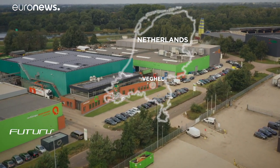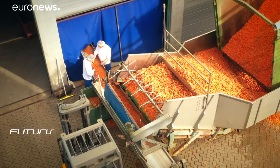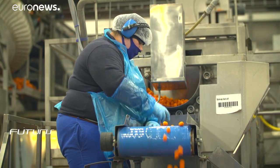Damaged carrots are often used as cattle feed, but this Dutch factory considered that just another form of waste. What it can't sell as fresh snacks or peeled carrots for the food industry, it turns into juice and powdered ingredients.